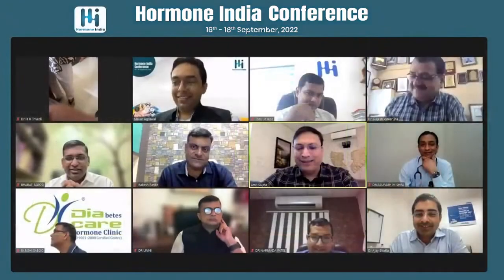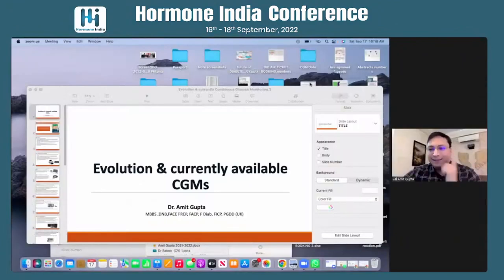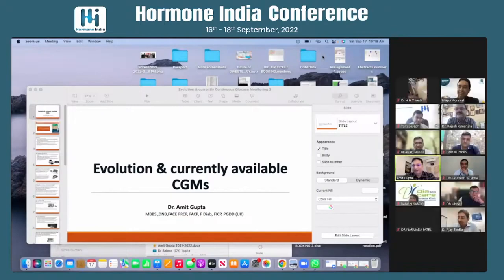I would like to thank Dr. Mayur Agarwal for inviting me for this conference. This is a very important session and Dr. Bansi, Dr. Sandeep, and Dr. Umni Krishnan are going to speak on this topic.